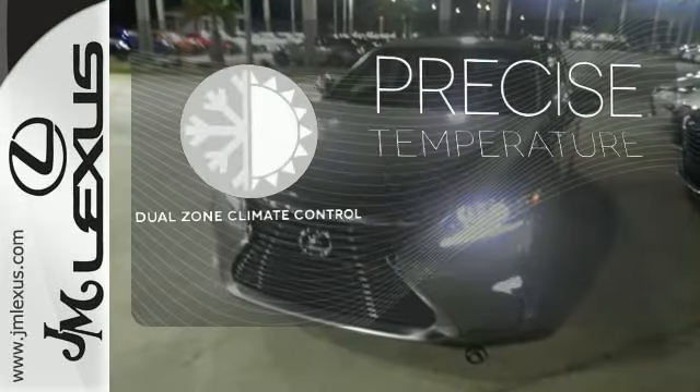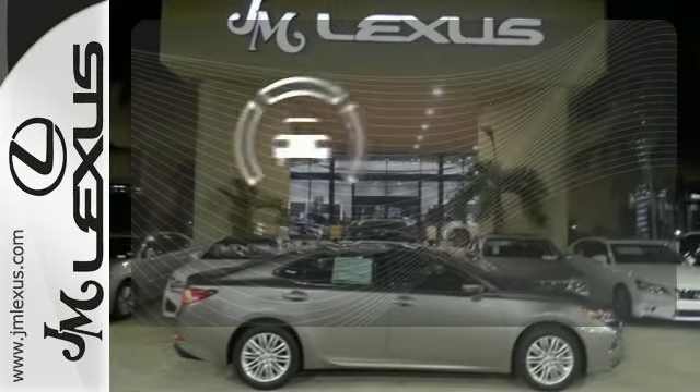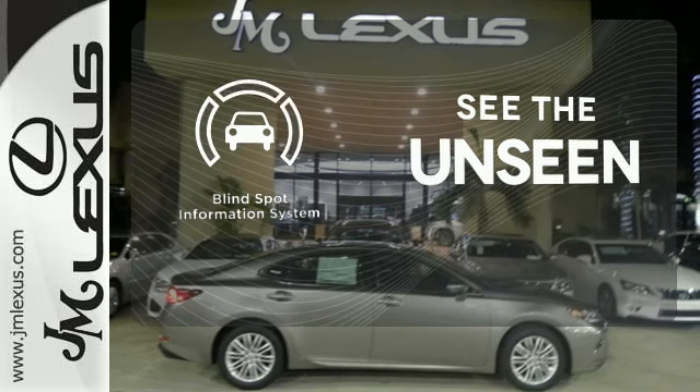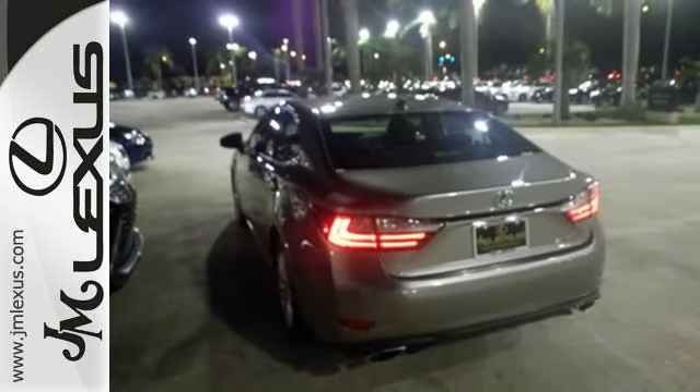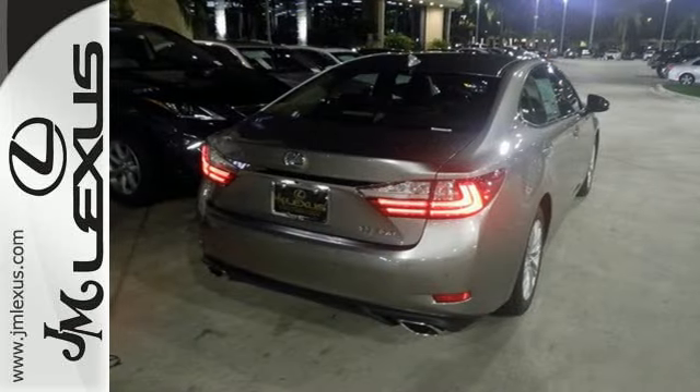No one will complain about the temperature with the dual zone climate control. Negotiating traffic has never been easier, thanks to the blind spot indicator. This ES350 is ready to satisfy your driving desires. Make it yours today.